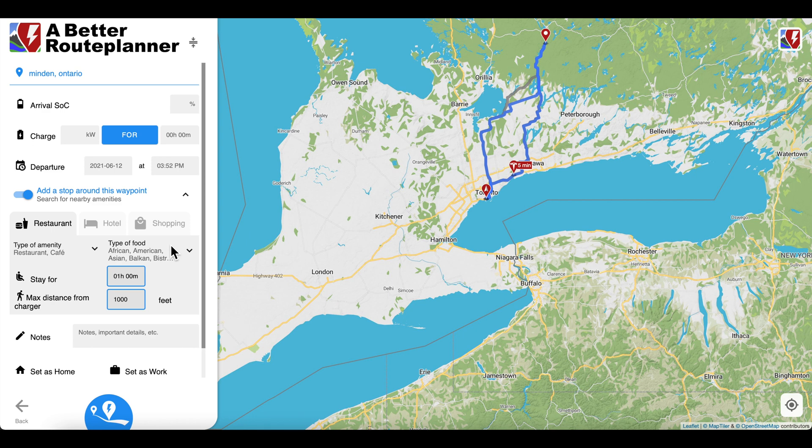I definitely highly recommend this app and site. So there you go — if you're planning a trip this summer with your Tesla, or any EV for that matter, check out A Better Route Planner. It'll definitely make the process a lot easier. And as always, thanks for watching. If you like this video, give it a thumbs up and subscribe. We'll see you next week.